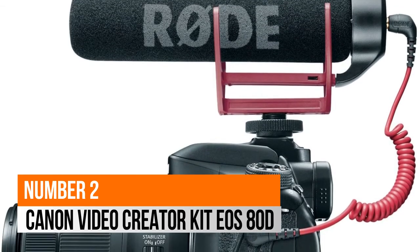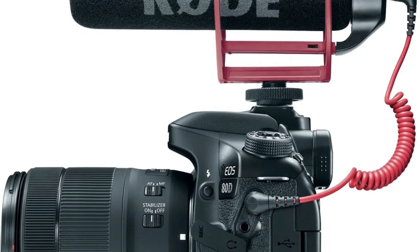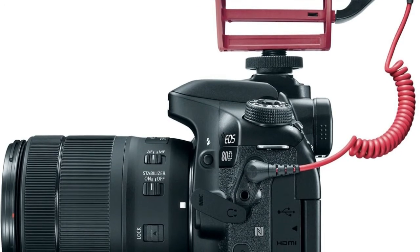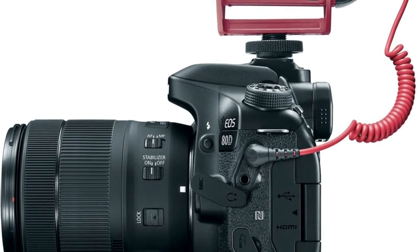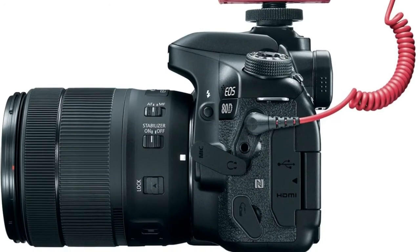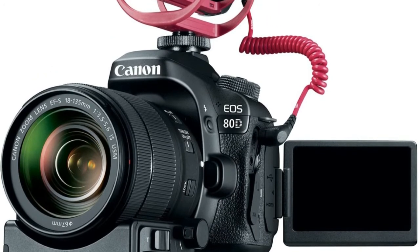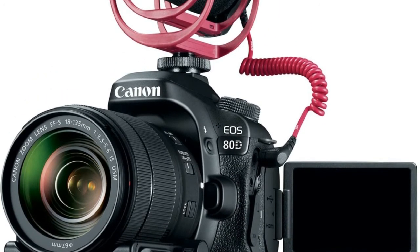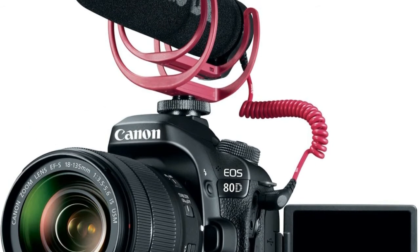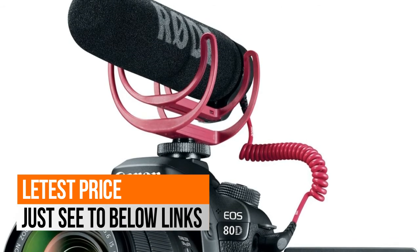Number 2: Canon Video Creator Kit EOS 80D. The Canon EOS 80D comes bundled with the Power Zoom Adapter PZ-E1, opening creative opportunities for both video creators and photographers with easy, smooth zooming. Providing a comprehensive view, the EOS 80D camera's intelligent viewfinder helps bring the thrill of SLR photography with each use. The Video Creator Kit is the complete package for making professional quality videos, giving you the tools to make your dreams a reality.